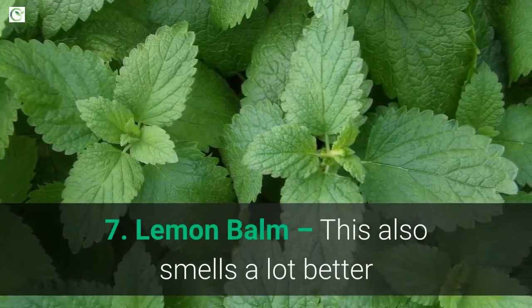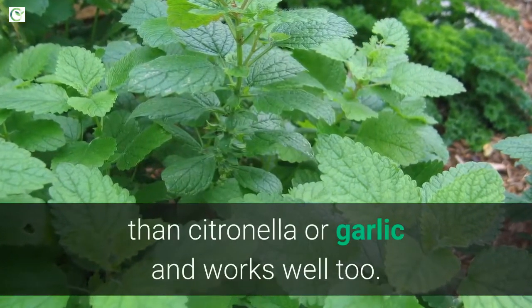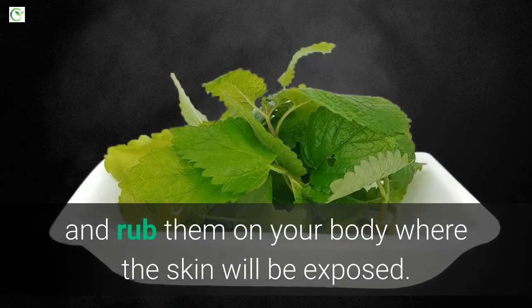7. Lemon balm. This also smells a lot better than citronella or garlic and works well too. All you have to do is take the leaves and crush them and rub them on your body where the skin will be exposed.